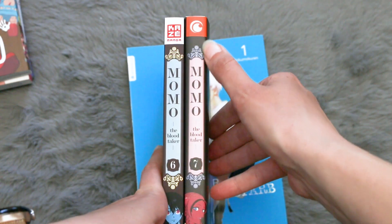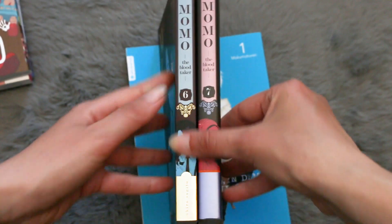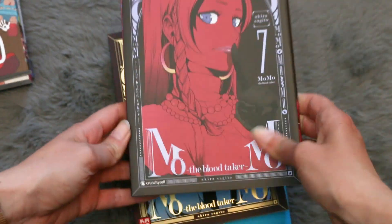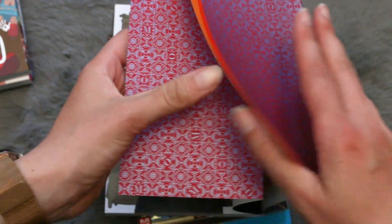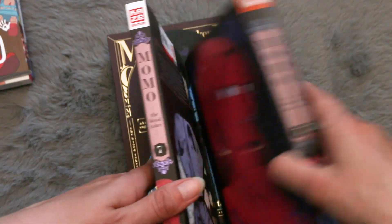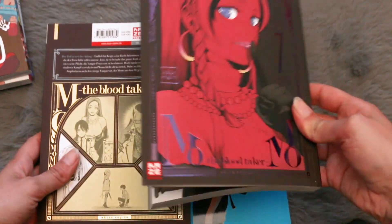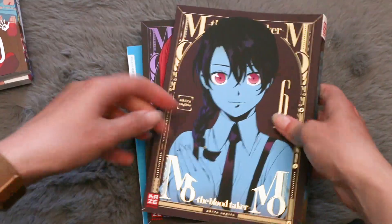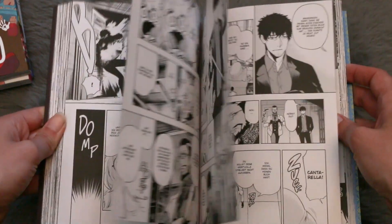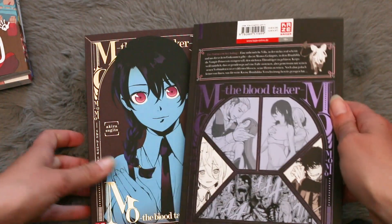In Germany the publisher Kaze Manga was bought by Crunchyroll and had to change the logo. I was really hoping they wouldn't do this for continuing series but they obviously did. Then I realized they put a sleeve around it — you can choose whether you want the old chromatic look or the sleeve. Obviously we will not use the sleeve because the original chromatic cover looks so much better. Look at how the light reflects on it — it's amazing! I hope they continue doing it this way.